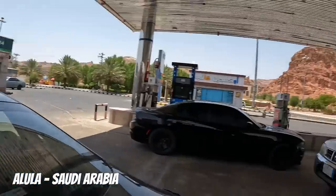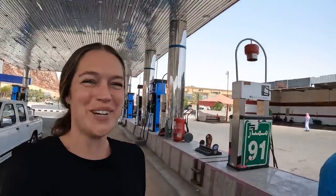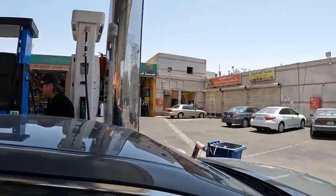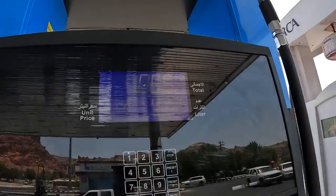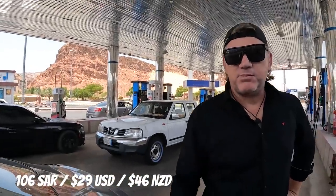We just checked out the fuel price — it's 2.2 SAR per litre. I'll put down below how much that is in dollars, but that's pretty cheap. It cost us 106 SAR to fill up the car today, so about 50 New Zealand dollars for a pretty much empty tank.